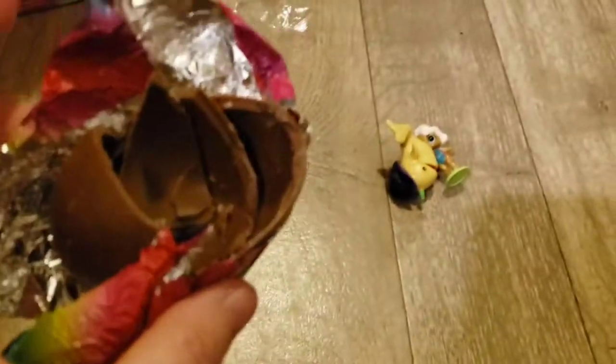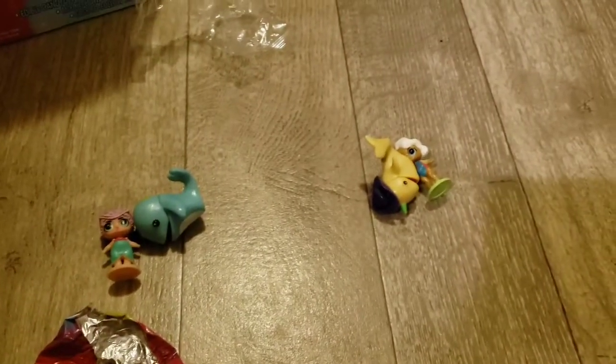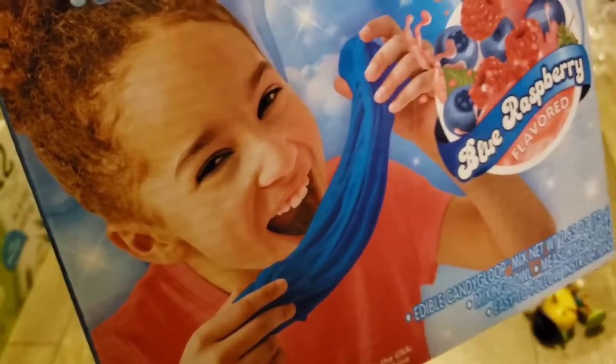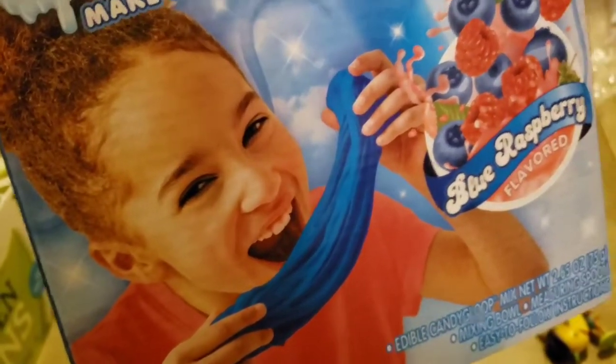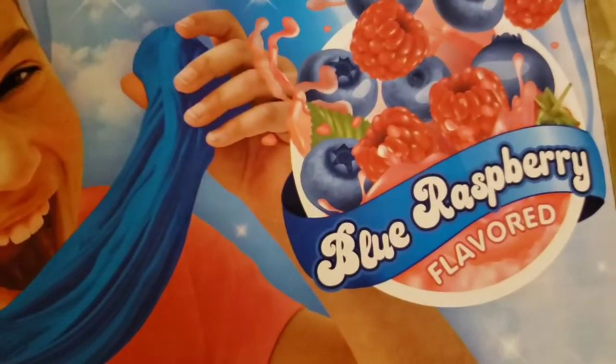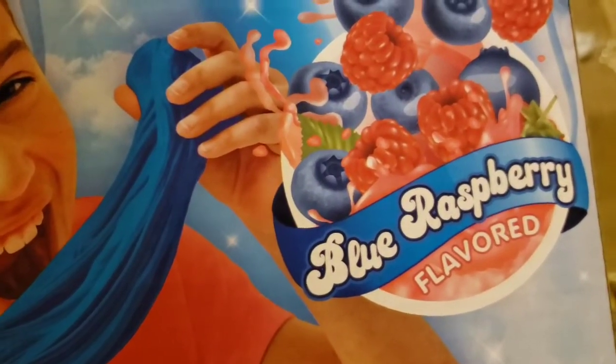Now I've got some chocolate to eat and some toys to play with. We'll be back at a later time to do this edible slime kit. The picture is kind of questionable — it almost looks like she's saying 'you really expect me to eat this?' They had several flavors: we got blue raspberry. There was also cherry, grape, and cotton candy.